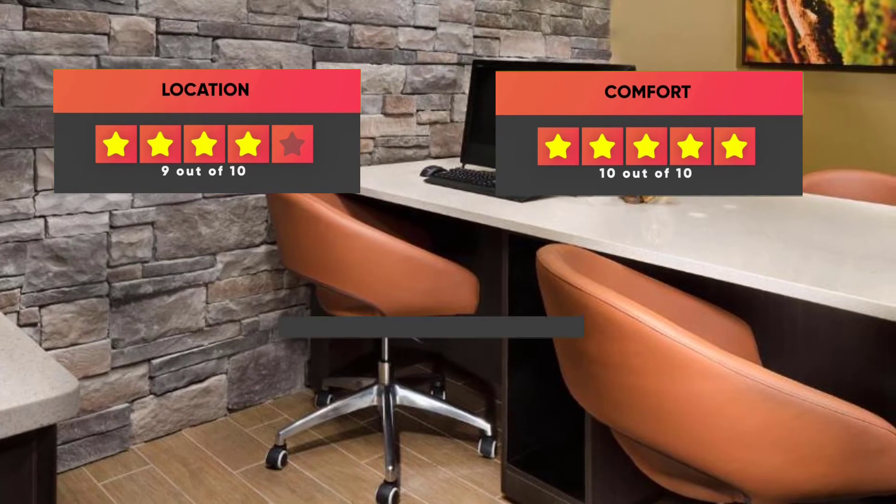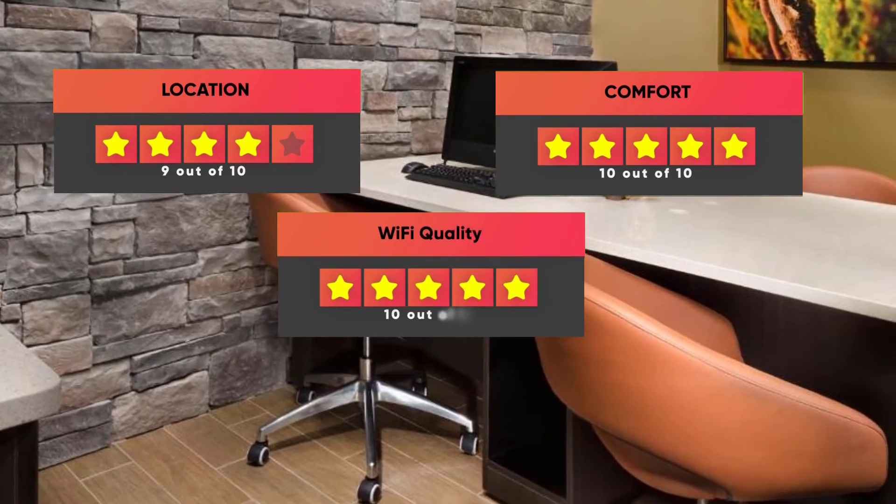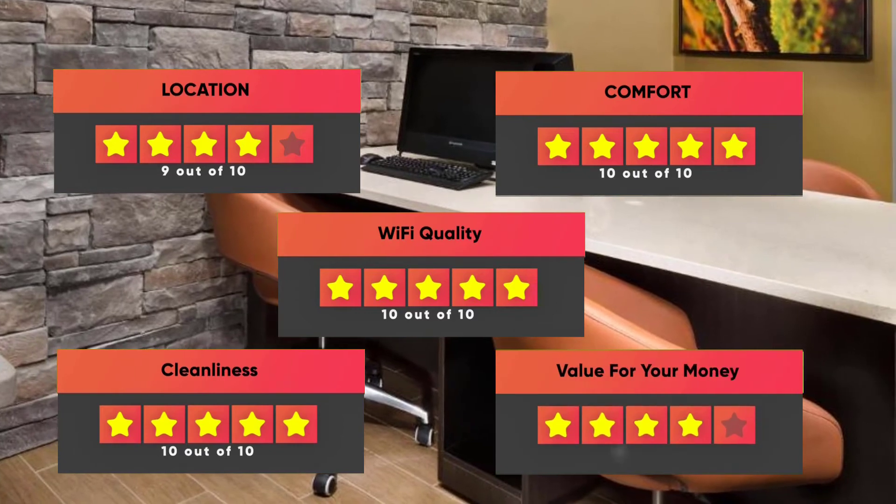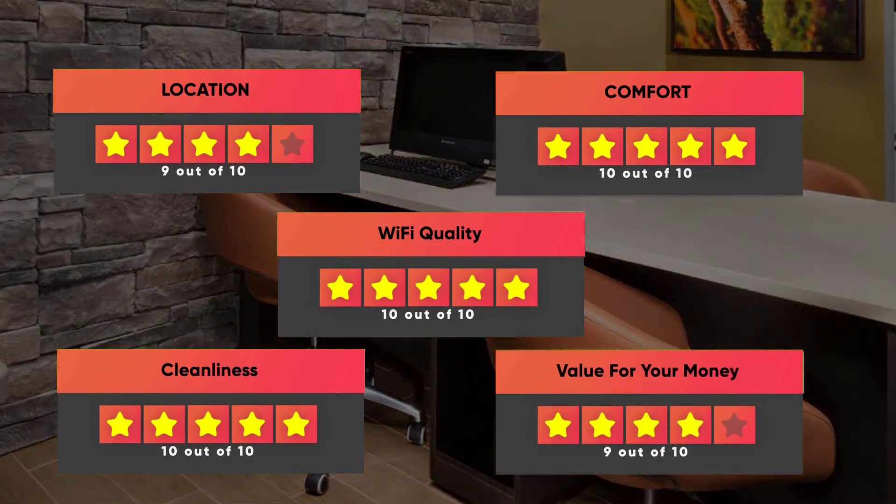Location – 9 out of 10. Comfort – 10 out of 10. Wi-Fi quality – 10 out of 10. Cleanliness – 10 out of 10. Value for your money – 9 out of 10.